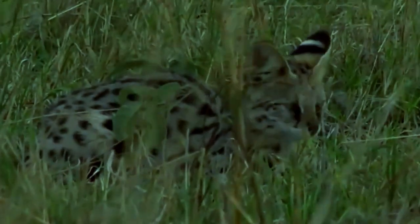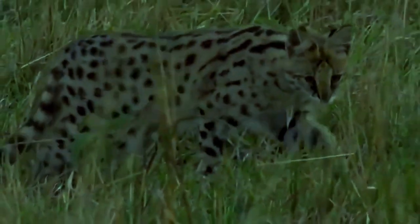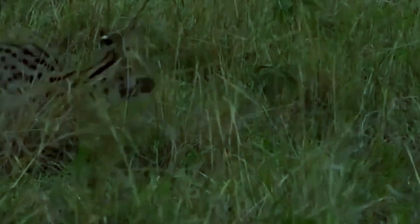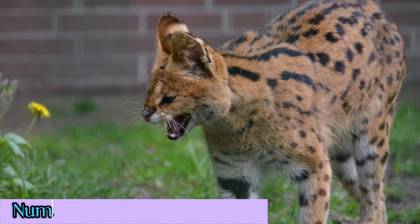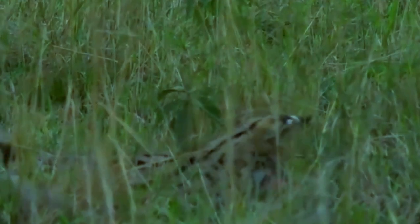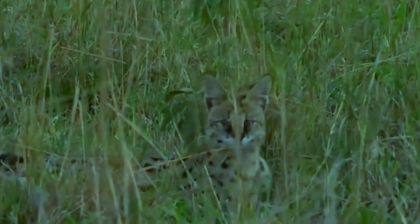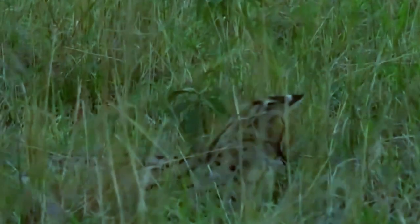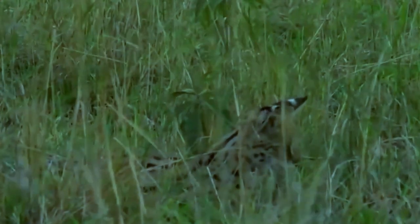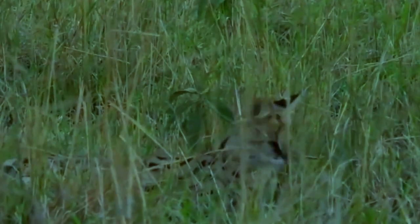3. Spotted coat: Even in dense vegetation, the serval cat's distinct coat with black spots provides excellent camouflage in its natural habitat. The spots make them less visible to prey and provide camouflage in the dappled light of the savannah.